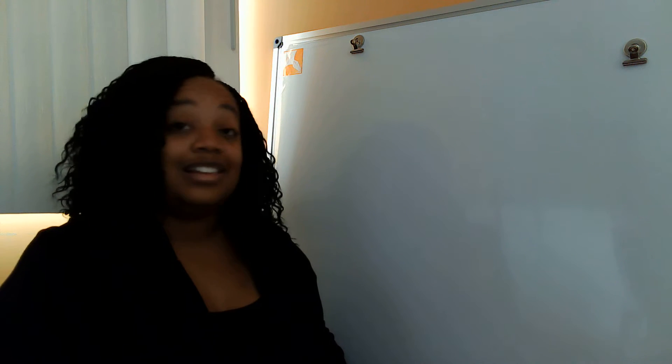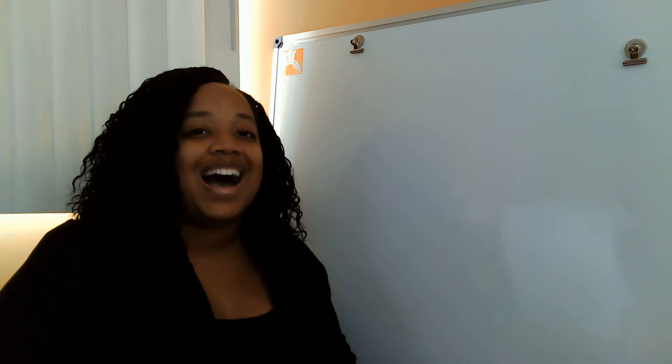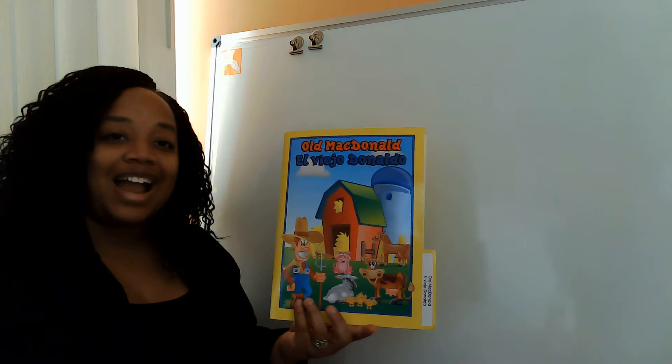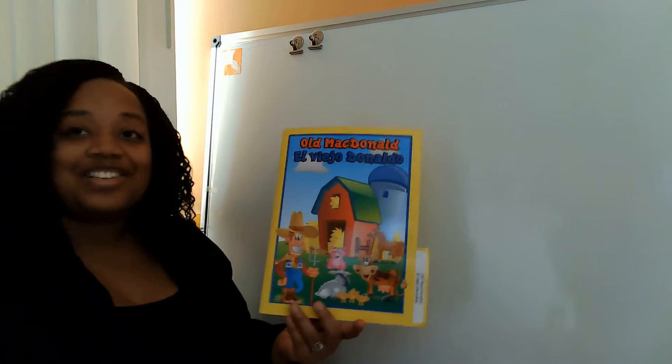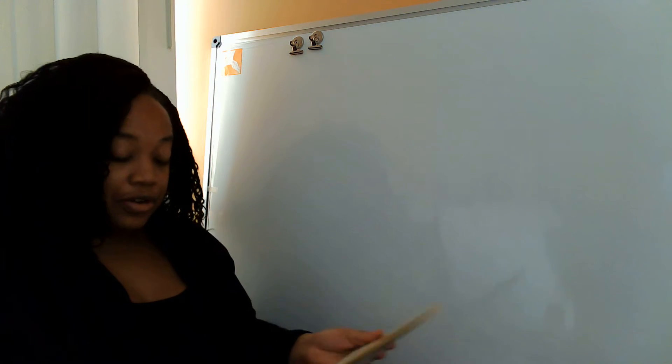I hope you're ready to listen with your ears and watch with your eyes. Let's tune in. Alright, so today we're actually going to read this story. It's called Old MacDonald Had a Farm. This is one of my favorite stories. We're going to go ahead and get started.